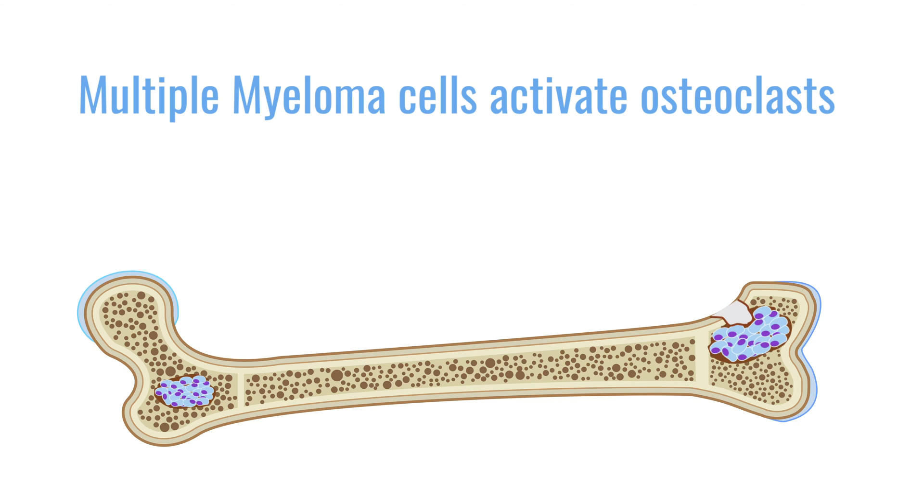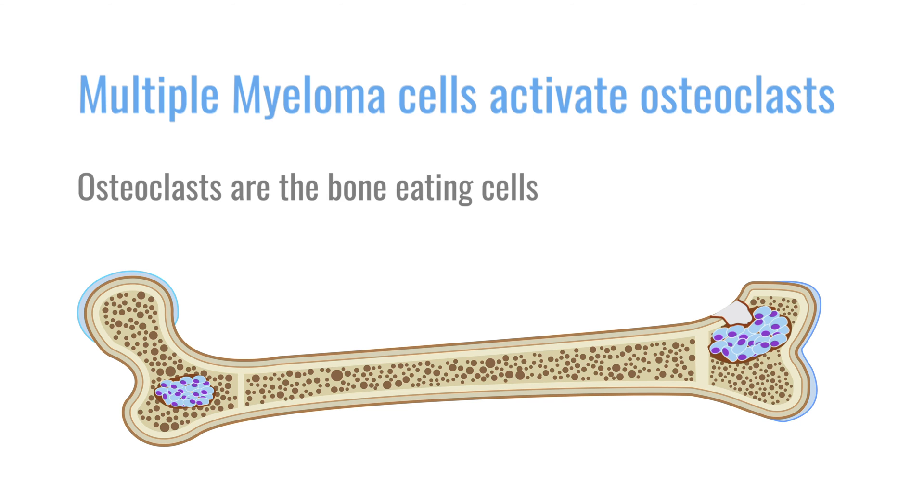Nevertheless, we know that multiple myeloma cells activate osteoclasts, the bone-eating cells, and resorb bone. So we know that each patient has a form of bone loss. That's why we think that almost 100 percent of patients are affected by multiple myeloma in terms of developing bone disease, either in the form of a lytic lesion or a general bone loss.